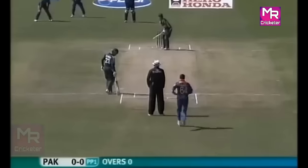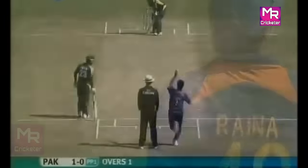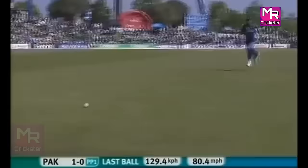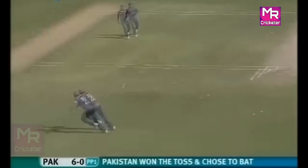Here's Nehra. Straight away a hint of swing. That's well struck, down the ground, and should be the first boundary of the Pakistan innings. That's in the air but in the gap as well — second boundary of the over.